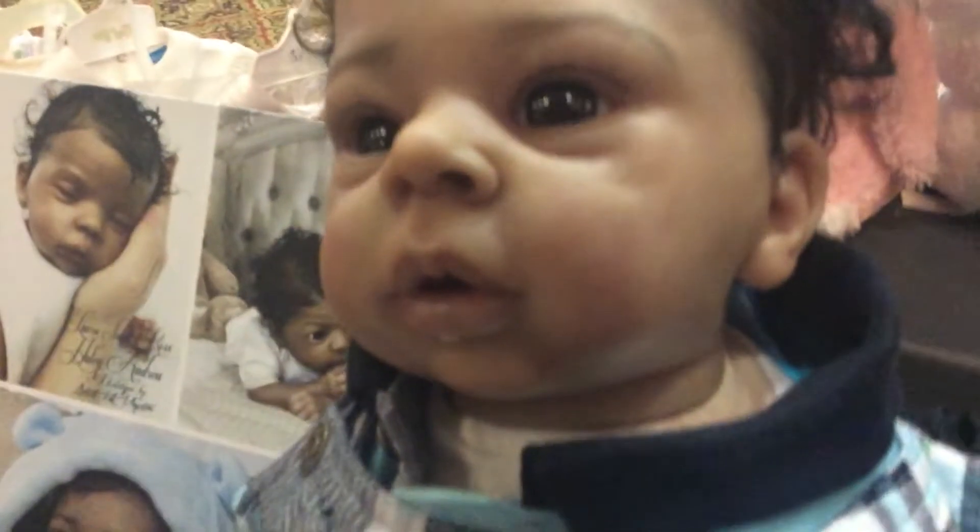Oh my God, look at this! You love that hair — yeah, it's amazing, look at this. He's drooling. Oh my God, he has a little, little bit of hair. That is so cute. The detail.